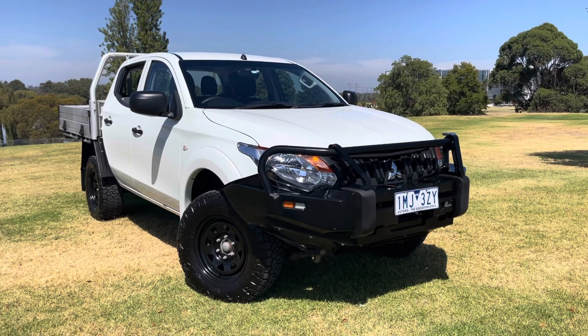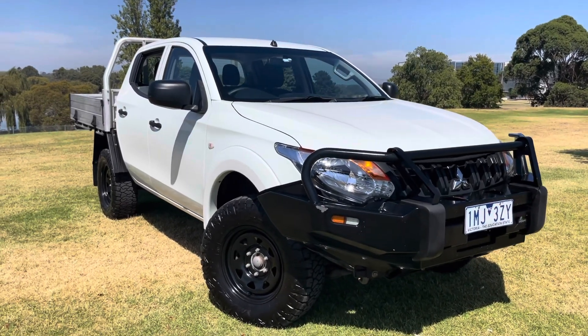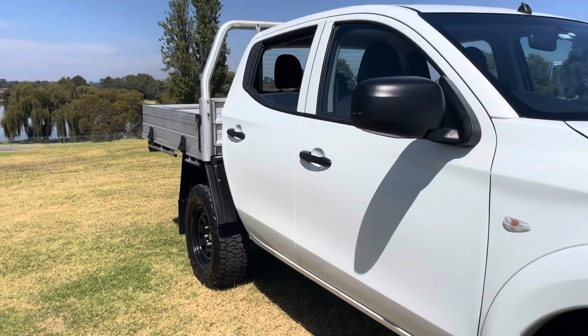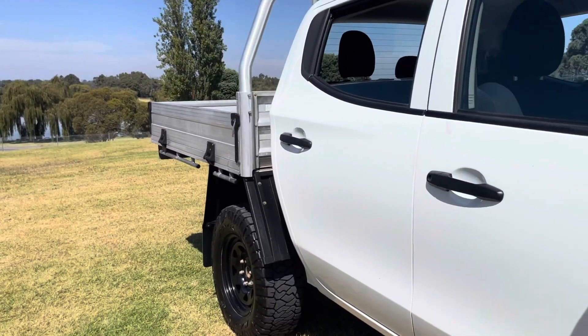G'day guys, Andrew here from Dealership Direct with another Triton. If you watch our videos, you know we sell a lot of these because they're value for your money, they're a good rig, and this one particularly I like because it's well optioned.